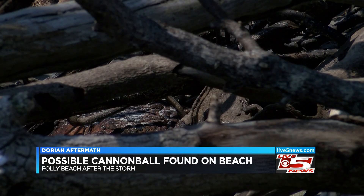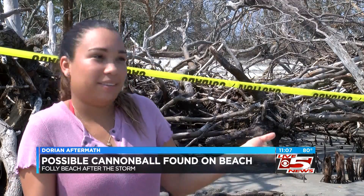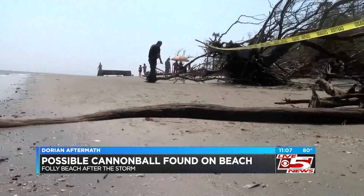The couple said they are new to the area and are happy that they stumbled on a piece of history. It's a historical treasure — the history of Charleston. Of course, after they found it, they wanted to tell the world. Reporting on Folly Beach, Lillian Donohue, Live 5 News.